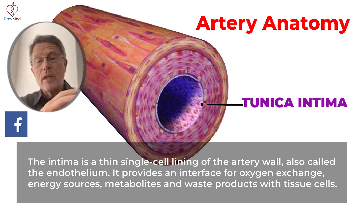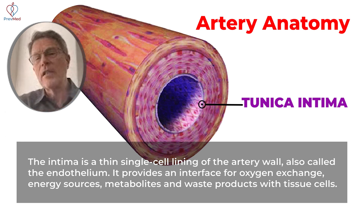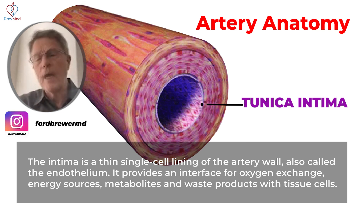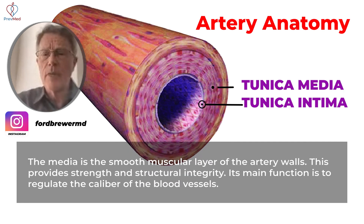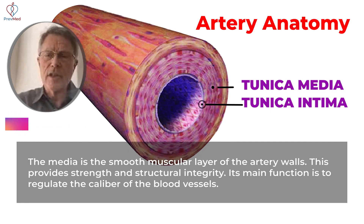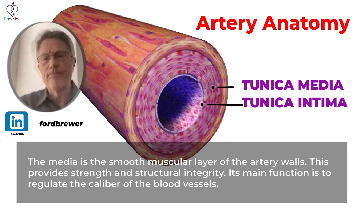Normal blood pressure that we want to get to is 120 over 80. That would blow this intima wide apart if it weren't being supported by the next layer, which is the media. That media layer supports this single cell layer, and as you can see, it's a lot thicker. It's made entirely of muscle, so that media layer helps support the rest of it.